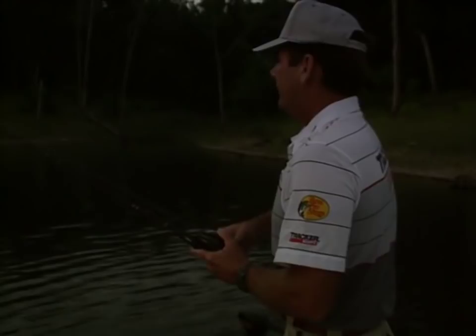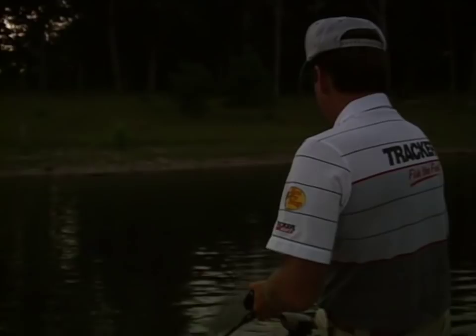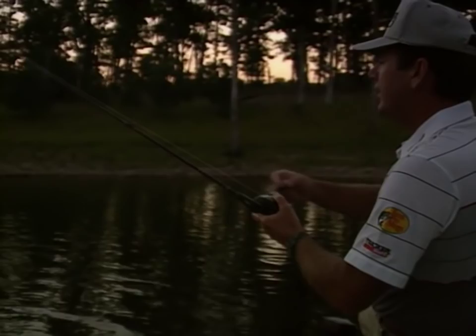This time of year fish relate to points and creek channels, underwater ridges, humps, fence rows, launching ramps — anything out of the ordinary but close to deep water.